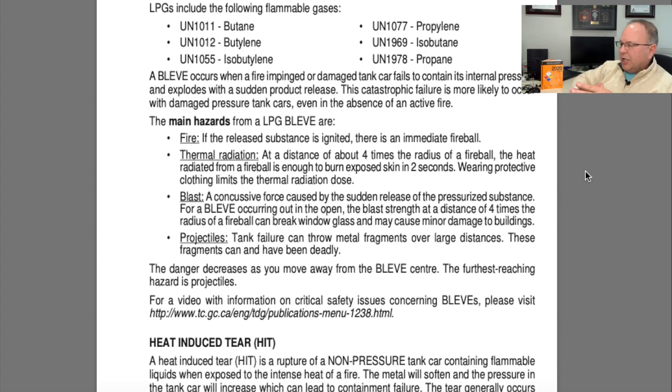The primary hazards here are fire from the initial impingement, and then when the container fails all contents become immediately involved in fire — an exponentially larger, more intense fire. We also have thermal radiation that can travel much farther than the fireball itself, blast pressure, and projectiles. These containers fail violently, so fragments can travel great distances.